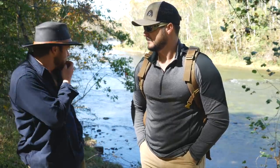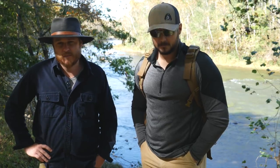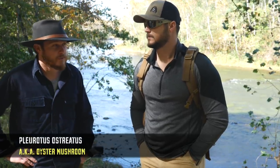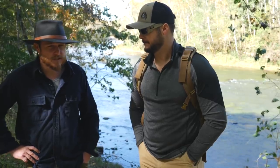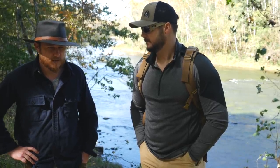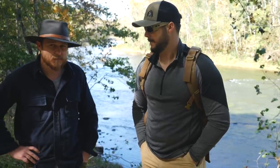Well, we are here along the Saluda River in South Carolina, it's late October, so there are a few choice edible mushrooms we'll be looking for today. The oyster mushroom is going to be probably the most prevalent mushroom out, and it's a good edible, not necessarily my favorite, but it's as good as the mushrooms you can buy in your local Walmart or any other place.